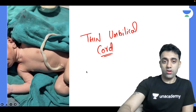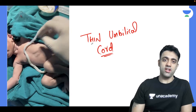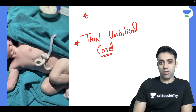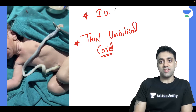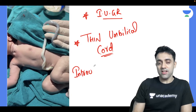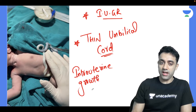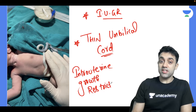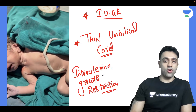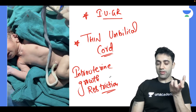Yes or no — normally the umbilical cord is very thick, but this baby has a very thin umbilical cord. The thin umbilical cord is one of the very important features of IUGR babies. IUGR is Intrauterine Growth Restriction — please remember it is restriction, not retardation. Intrauterine Growth Restriction.